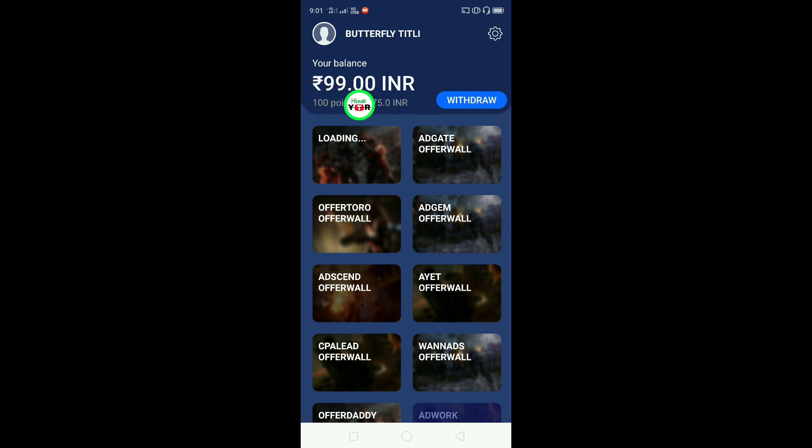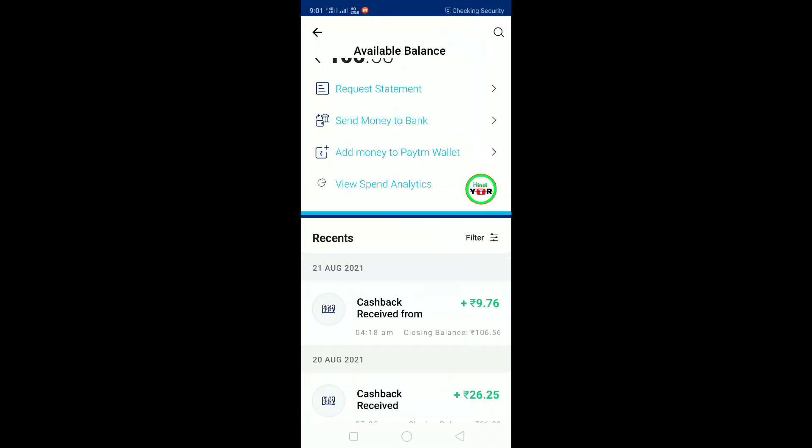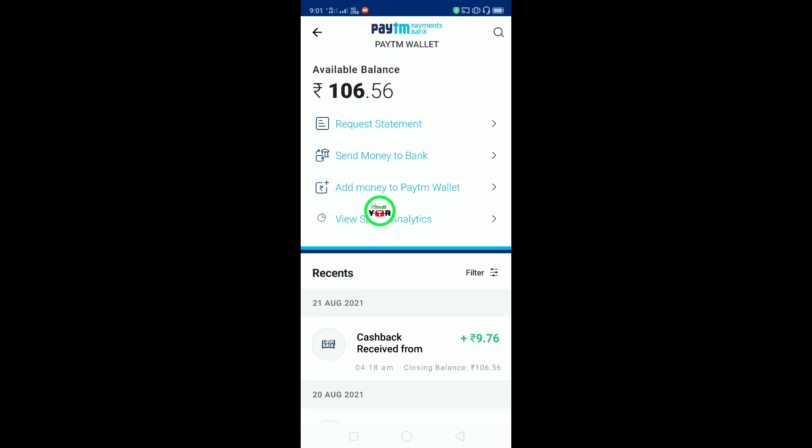First of all, this amount is 99 rupees. I am going to transfer from my Paytm wallet to my Paytm wallet. Before you transfer, you can see my Paytm balance. Here you can see it is 106 rupees. You can see it live.